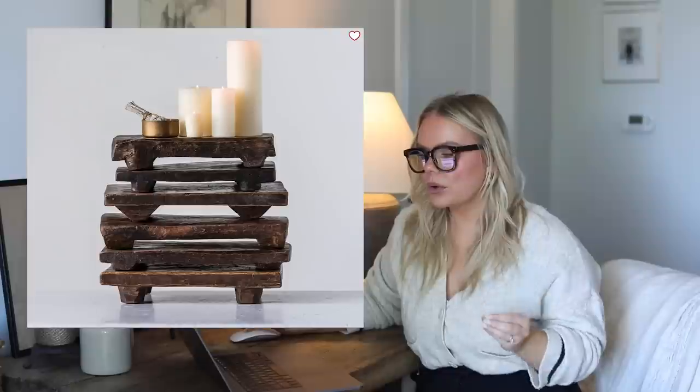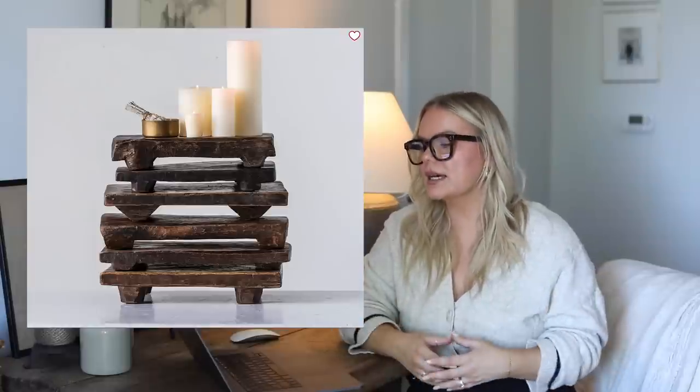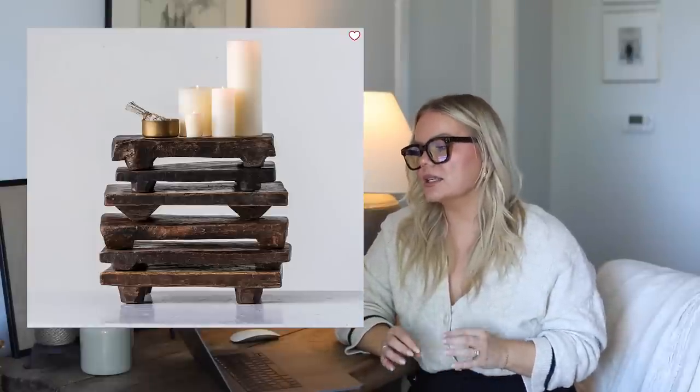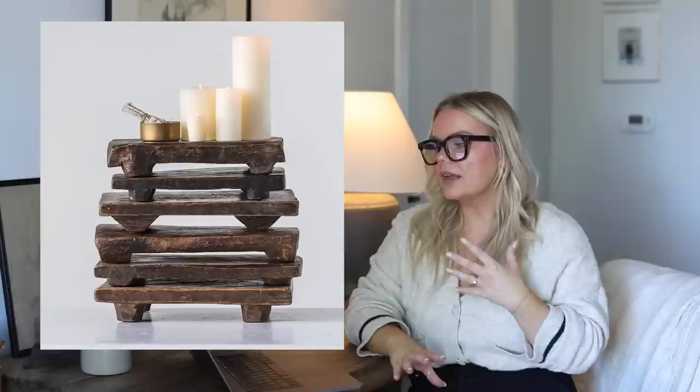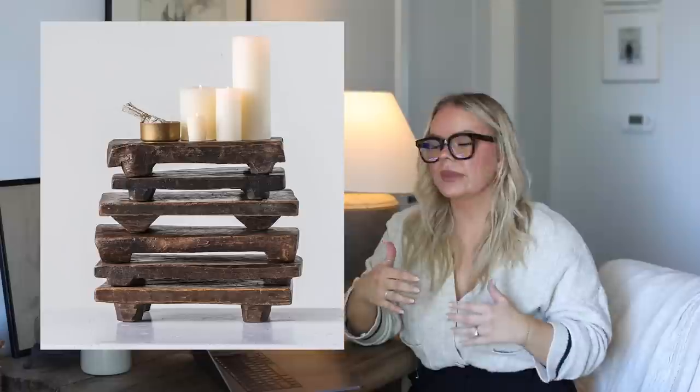Moving on to Pottery Barn — I think I have quite a few things. First, these found reclaimed wood pedestals or little risers. I had one of these years ago but ended up selling it to a client because we liked it in her space. These can be a little difficult to decorate with sometimes, but when you nail it, it's the perfect piece. It acts as a tray and corrals items. Having different trays and pedestals really helps once you get your flow with how you like to decorate on bookshelves, coffee tables, and consoles.